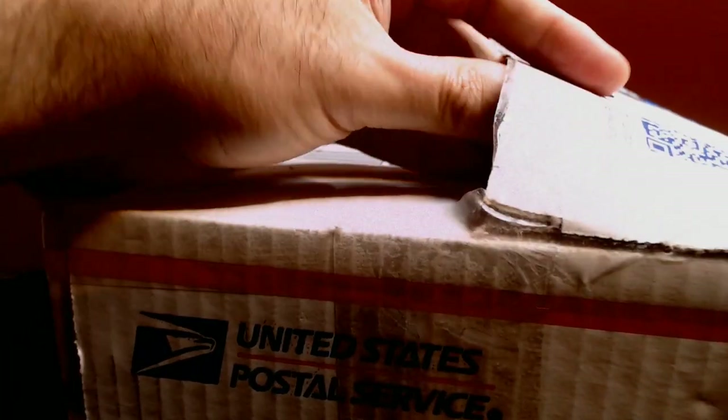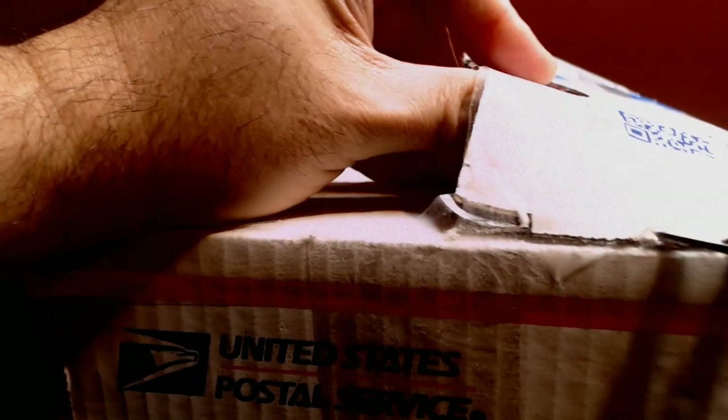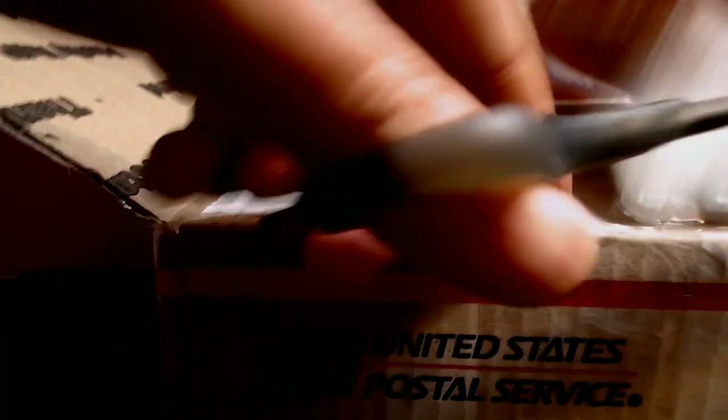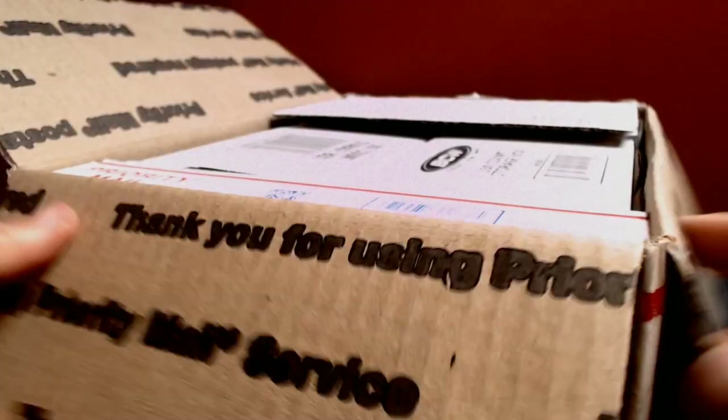I'm going to make a massively long video where I go over everything in this box. I'll try to keep it to 20 minutes, but that's going to be tough. I don't have a utility knife — just some old scissors I stole from the kids' school supplies, so I apologize for that.